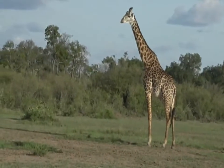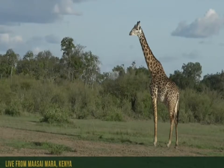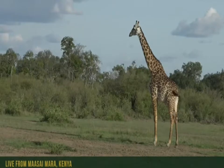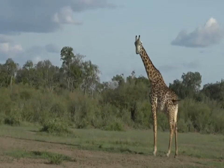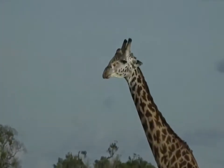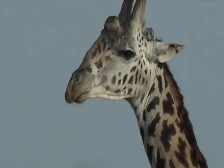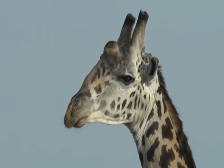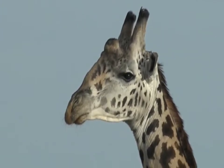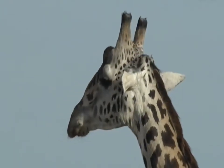An interesting thing about this particular species of giraffe — and it's really quite clear on this gentleman — is the protrusion between his eyes on the top of his head. He's got ossicones, of course; those are the horns on the top of his head. But you can also see there's a lump between them, and that is the protrusion of his skull itself — that solid bone — which is an additional fighting weapon for when he decides to challenge another male giraffe.